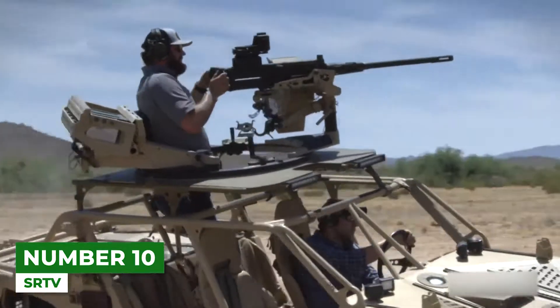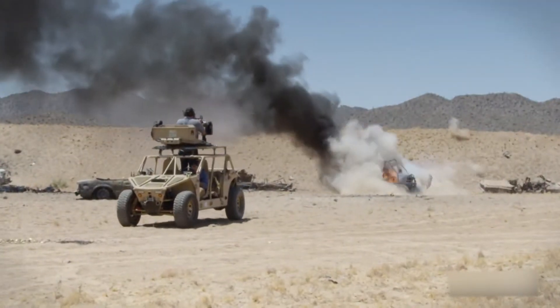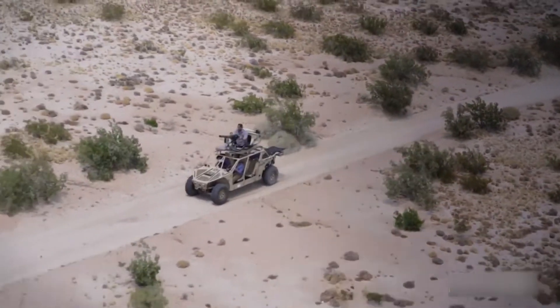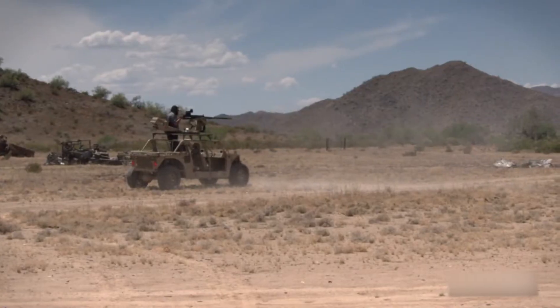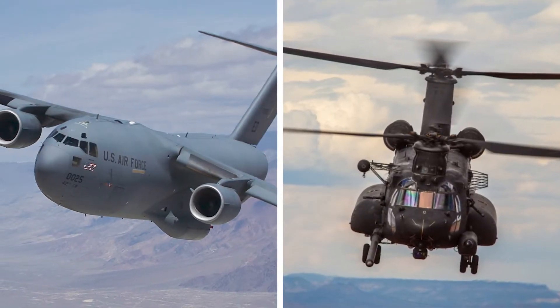Number 10. Sort of like a real-life Halo Warthog, the SRTV — search-and-rescue tactical vehicle — is designed to be airdropped just outside the enemy anti-aircraft range, from where it goes behind enemy lines to retrieve crew from shot-down aircraft. The SRTV has a 430-horsepower engine to propel a relatively modest 1,700-kilogram vehicle, plus long-travel suspension and chunky tires. It's pretty much a weaponized military trophy truck. It can fit aboard a variety of aircraft, including the Lockheed C-130 Hercules, Boeing C-17 Globemaster 3, and the CH-47 Chinook.